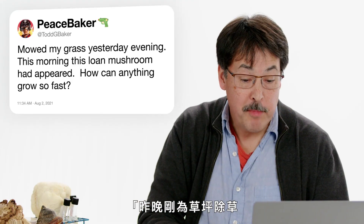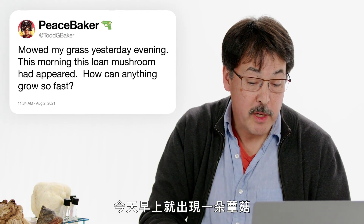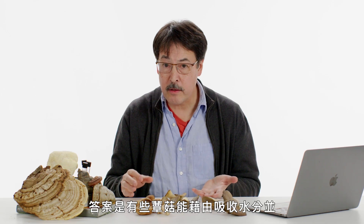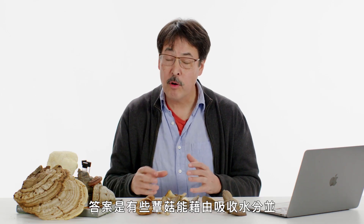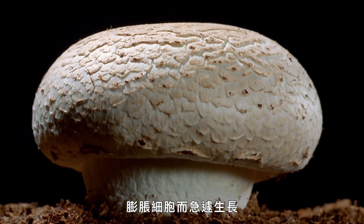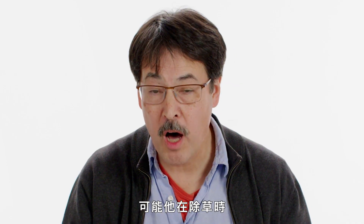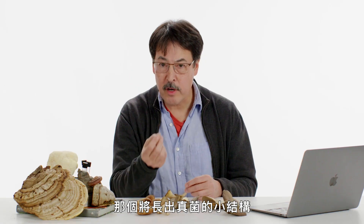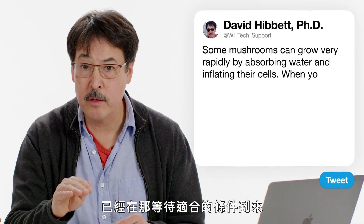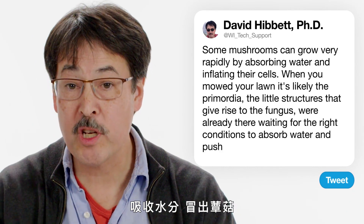Todd G. Baker asks: he mowed his grass yesterday evening, and this morning a lone mushroom had appeared — how can anything grow so fast? Some mushrooms can grow very rapidly by absorbing water and inflating their cells. Probably when he mowed his lawn, the primordia — the little structures that give rise to the fruiting body — were already there waiting for the right conditions to absorb water and push up a mushroom.